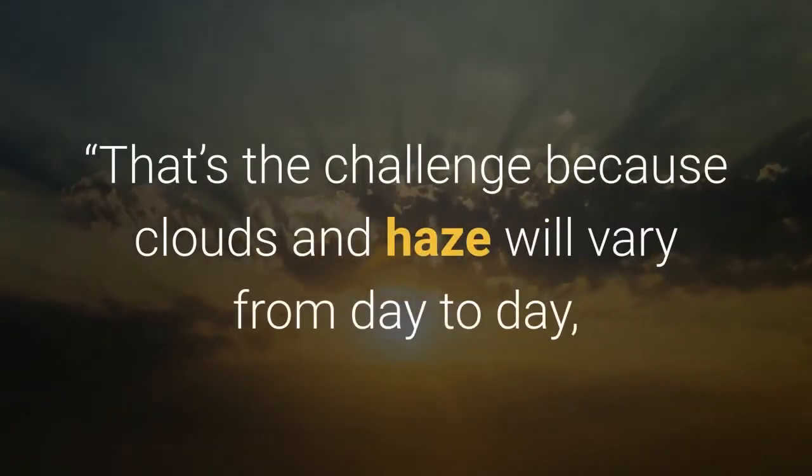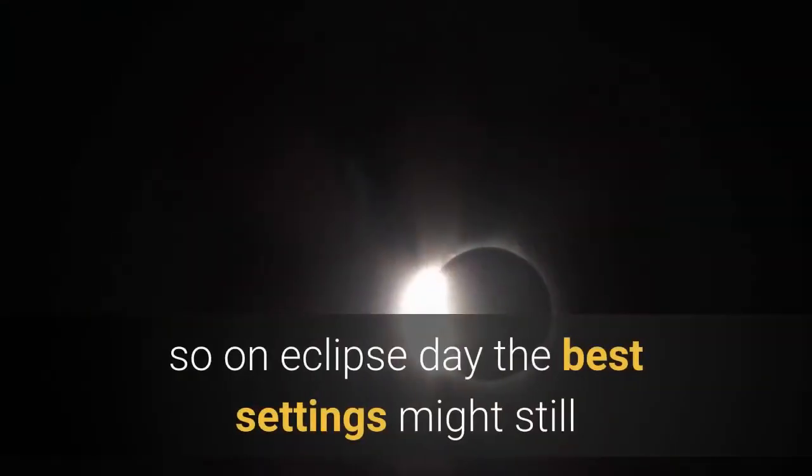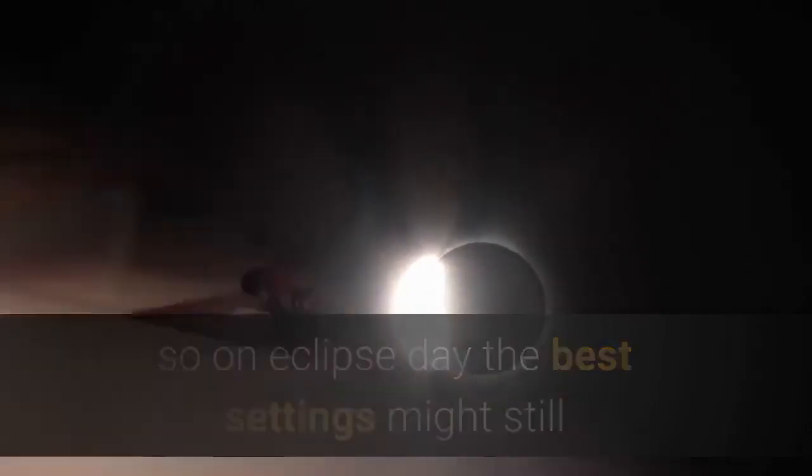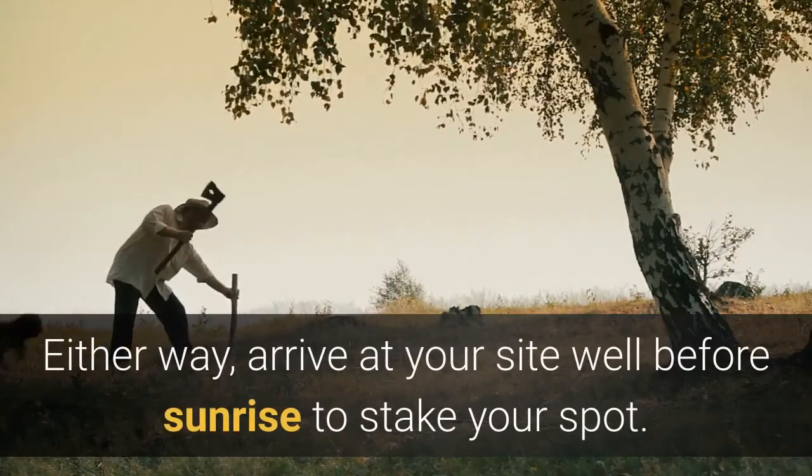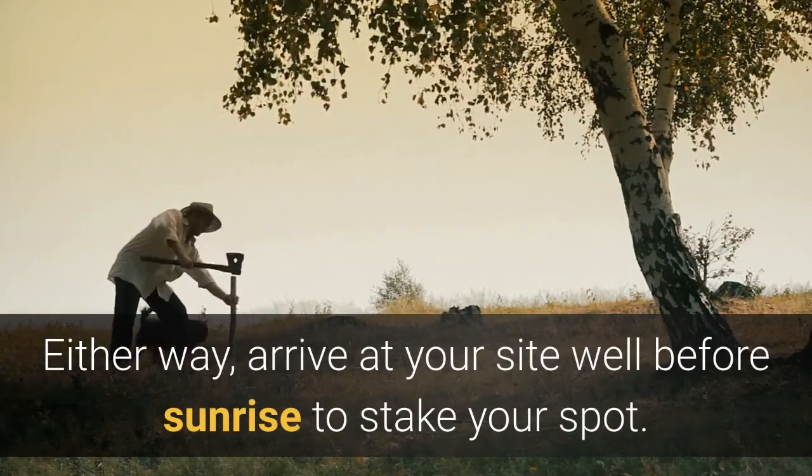That's the challenge because clouds and haze will vary from day to day, so on eclipse day the best settings might still require some last-minute adjustment, said Dyer. Either way, arrive at your site well before sunrise to stake your spot.